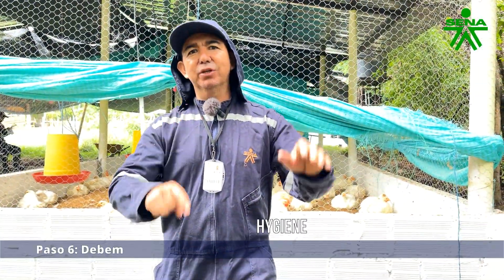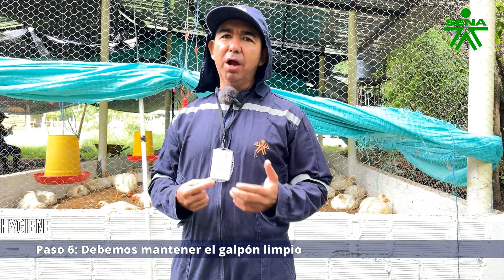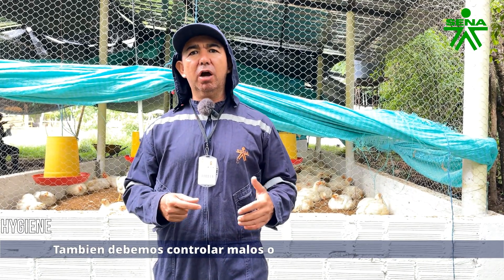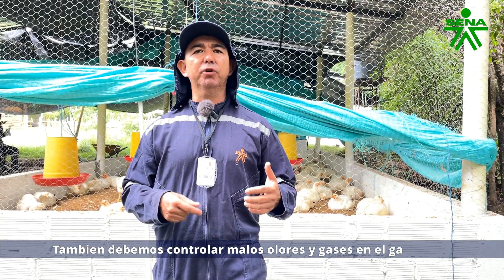Step six: we must keep the poultry house clean, free from pests, with proper ventilation to control humidity and gases inside the poultry house.